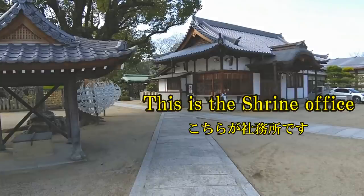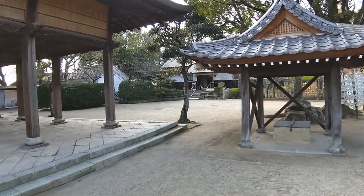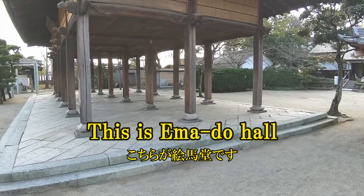This is the shrine office. This is a Madapa.